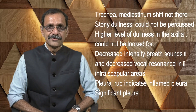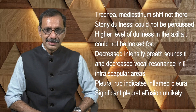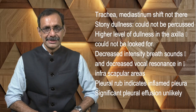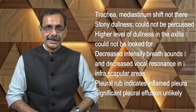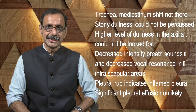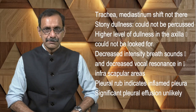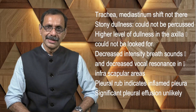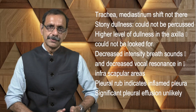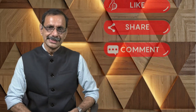Is there any point in favor of pleural effusion? For pleural effusion, we would expect the trachea and mediastinum to be shifted — that is not present. We would expect stony dullness, but we couldn't percuss several areas. The areas we could percuss were dull. Decreased intensity of breath sounds and vocal resonance in the infrascapular area could go with pleural effusion, but as mentioned, it could also go with consolidation. Pleural rub indicates inflamed pleura, but significant pleural effusion is unlikely if there is a pleural rub in the infra-axillary area, because the effusion would separate the visceral and parietal pleura far apart so they would not rub. So, a significant pleural effusion is unlikely in this child.